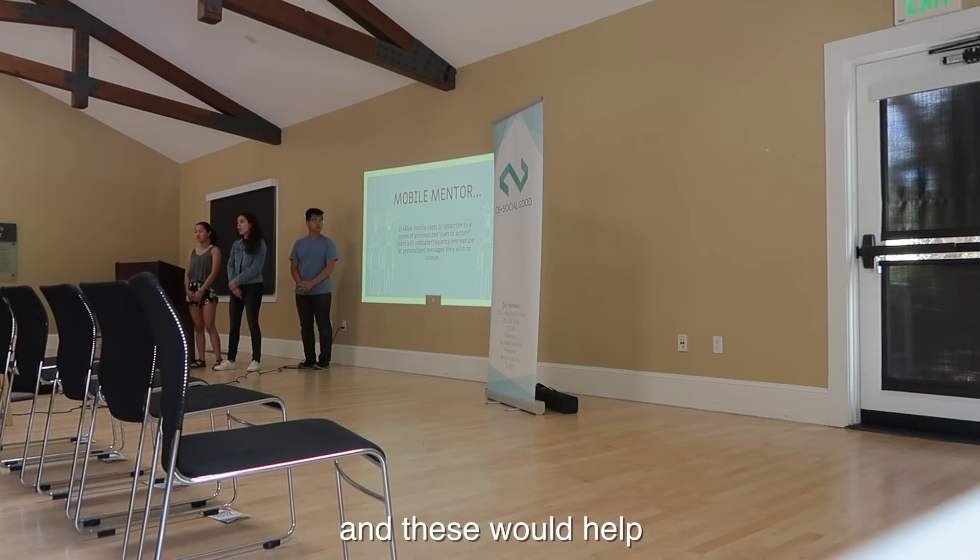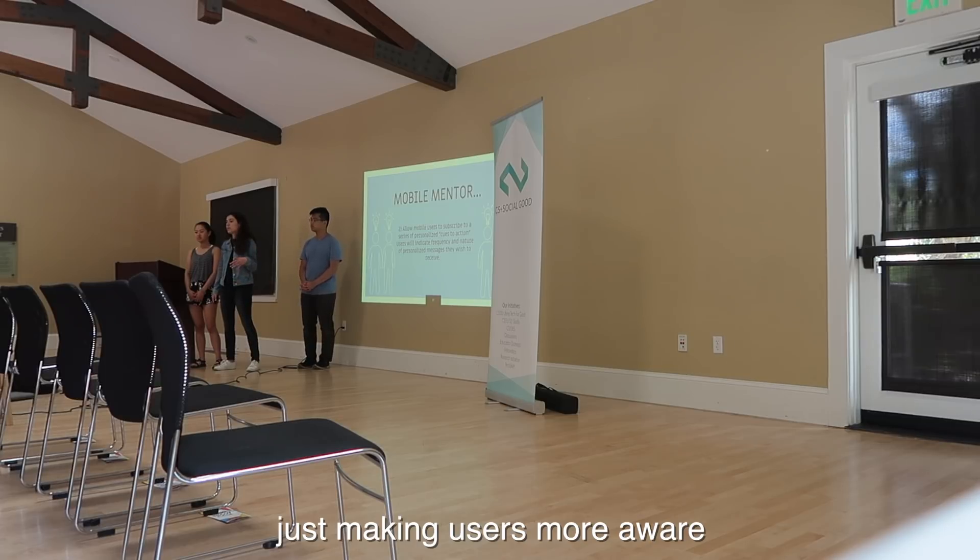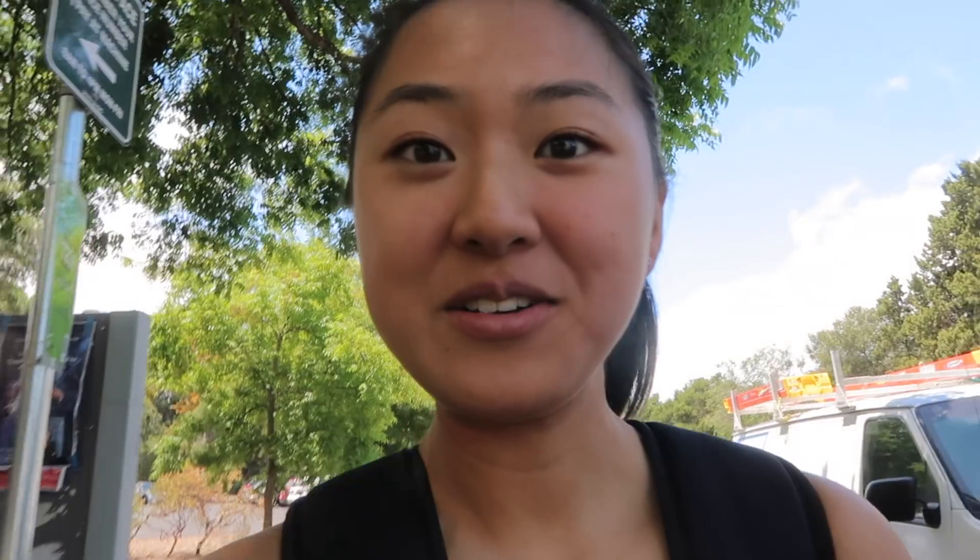These would help just make things more aware about their health habits. So that was the final showcase. I'm pretty happy with how everything turned out — that was definitely nerve-wracking for me — but I'm happy with how our project turned out and that we can make a real impact in the world.